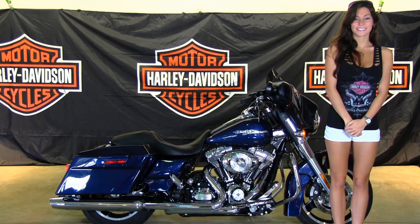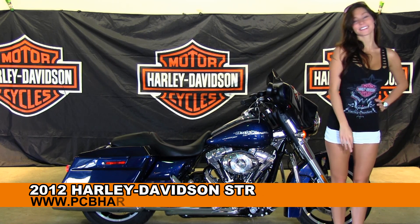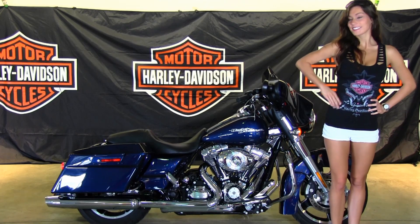Welcome everyone to the world famous Harley Davidson in Panama City Beach. First of all I'll introduce Brie who showcased our bikes today. Next I want to show you this awesome used 2012 Street Glide.